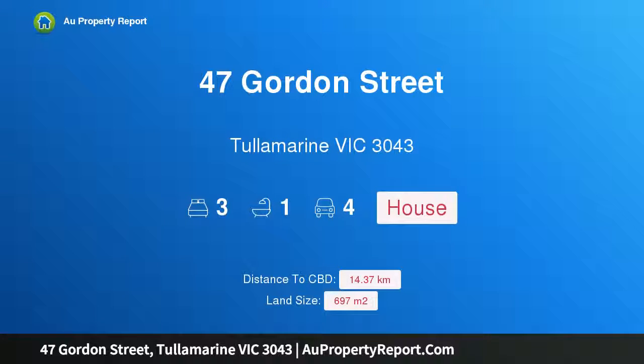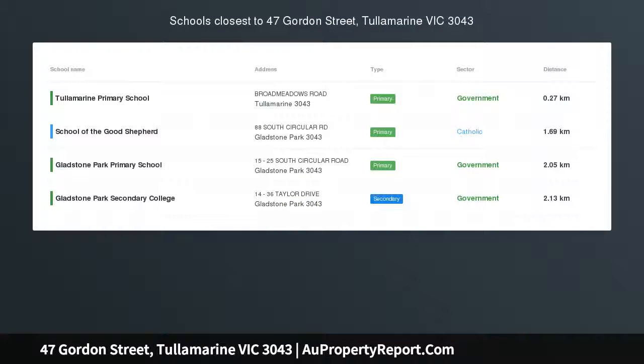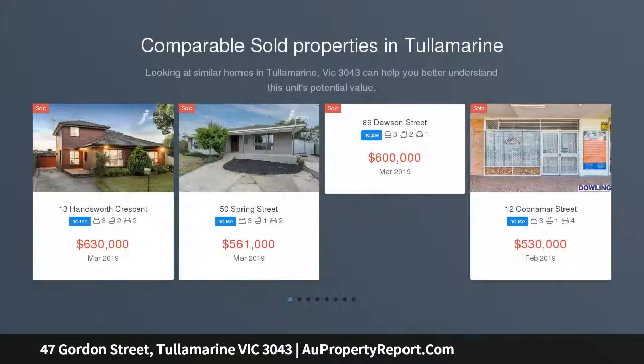Hi, I am glad to introduce property 47 Gordon Street, Tullamarine, Victoria, 3043. Calling all home buyers, investors, renovators and developers — we have the home for you.